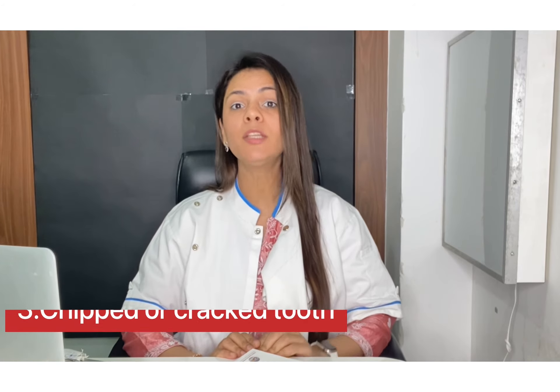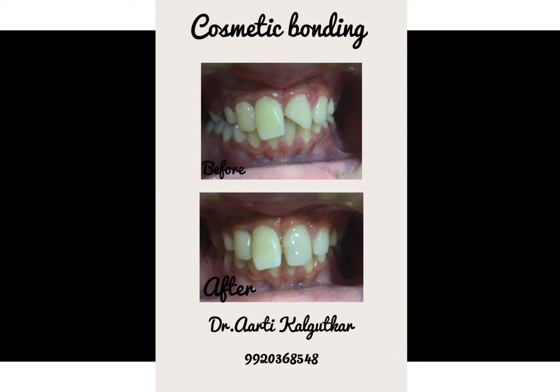Next are teeth which have been chipped or cracked. In these cases, you usually have a time of about 12 hours to make an appointment at the dental office. These teeth can be restored successfully via cosmetic bonding. The thing to remember here is to save any broken pieces of the tooth and bring them along with you when you come in.